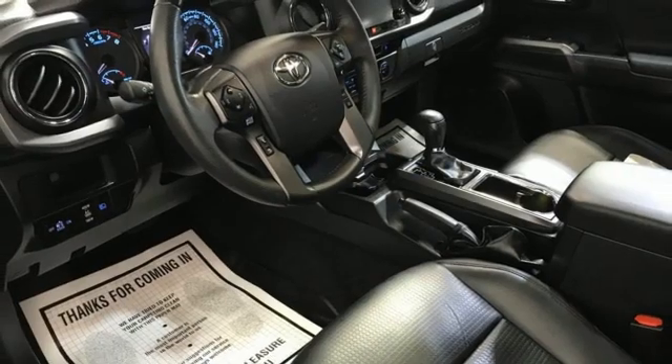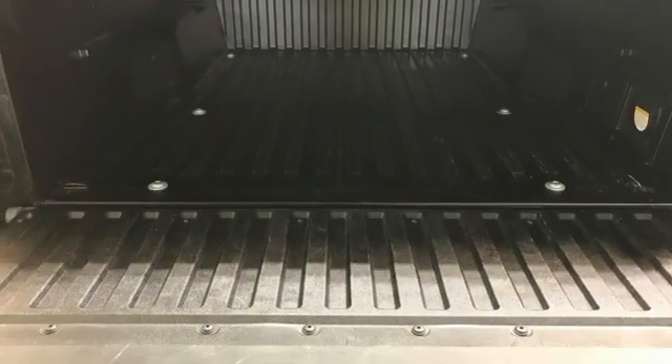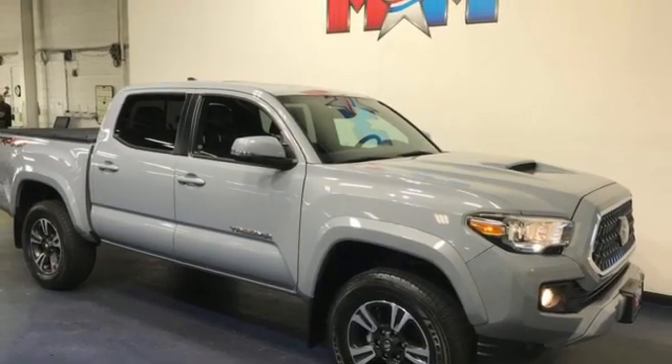Inductive device charging, manual tilting steering column, aluminum wheels, electronic shift on the fly, auto dimming rear view mirror, and V6 engine.